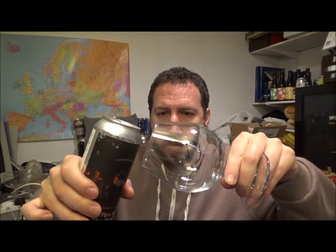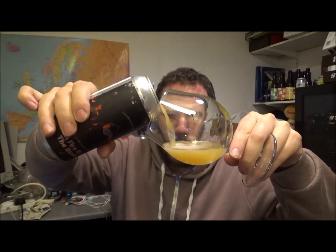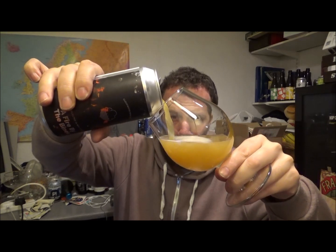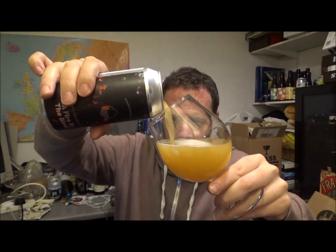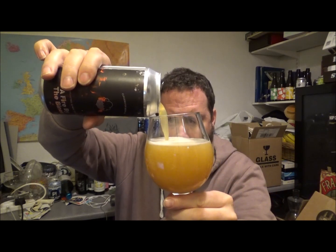This beer was kindly sent down to me from my brother and extremely good friend Peter over at the Clueless Drinker, so check his channel out down below. I actually had this beer in early October at the Barrel — the Cloudwater Tap, or the New Tap Barrel Store, wherever it is now — straight after an in-demand session.